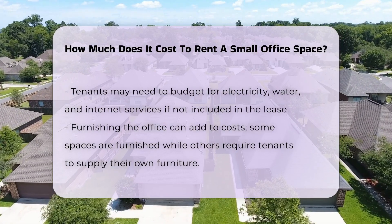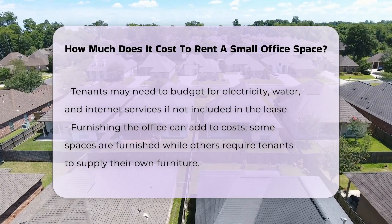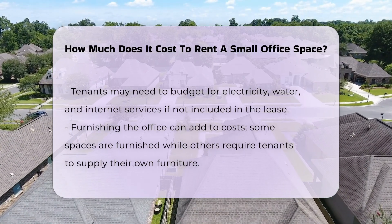Furnishing the office is another potential cost. Some spaces come furnished, while others require tenants to provide their own furniture. Additionally, amenities can affect pricing. Offices with shared conference rooms or reception services may command higher rents.